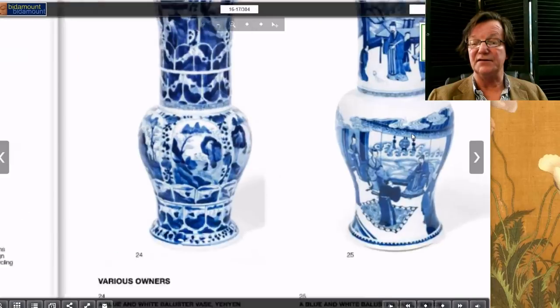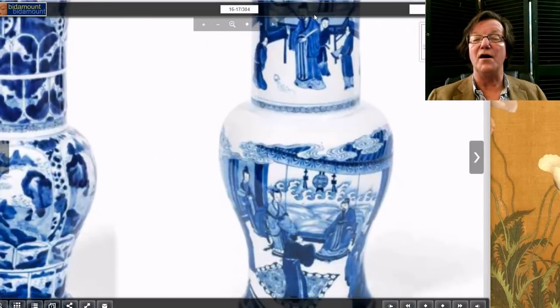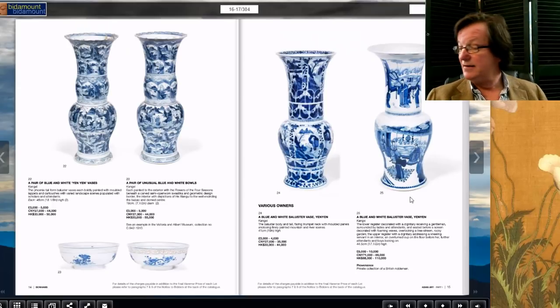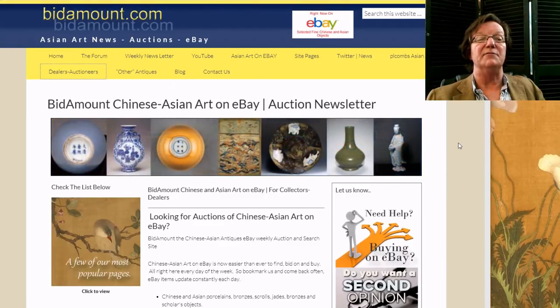Probably the most expensive piece in the Bonhams Knightsbridge sale was a Kangxi yen yen vase with a court scene depicting a woman presenting herself to the emperor with attendants. Estimated at 8 to 10,000 pounds, it ended up going for 32,500 pounds — showing there's still strong interest in fine quality Kangxi pieces. It came out of a private UK collection with no previous auction history.